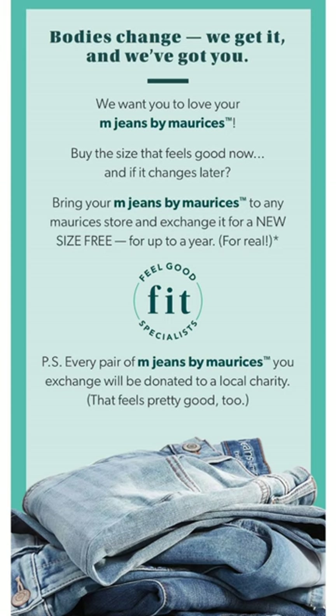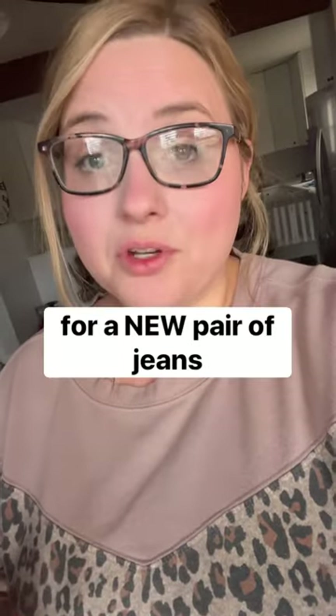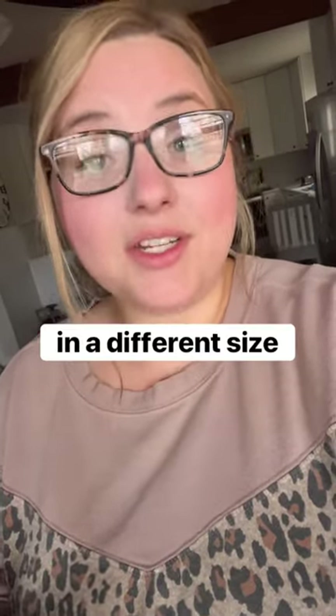What it allows you to do is bring in any jeans that you have purchased and exchange them one time for a new pair of jeans in a different size. You can only exchange them within 365 days of your original purchase date.